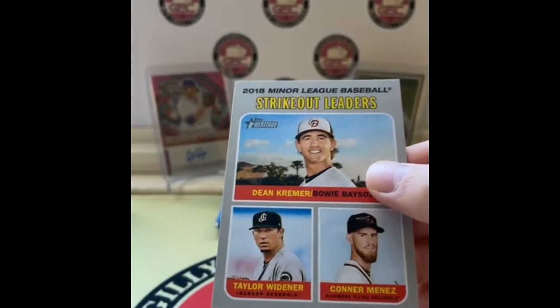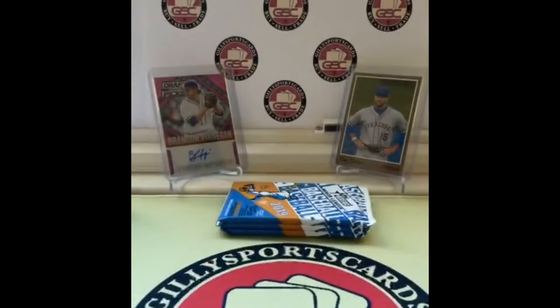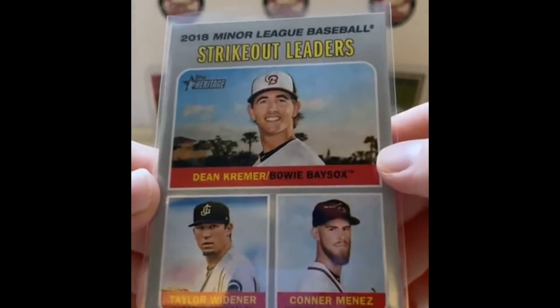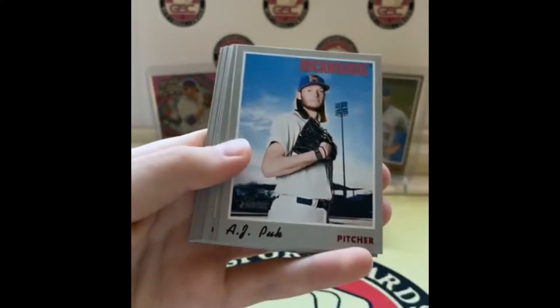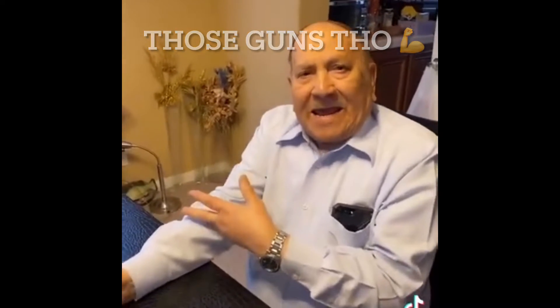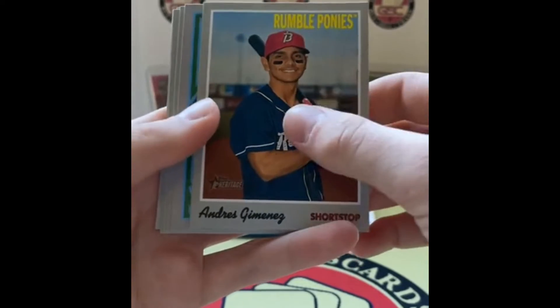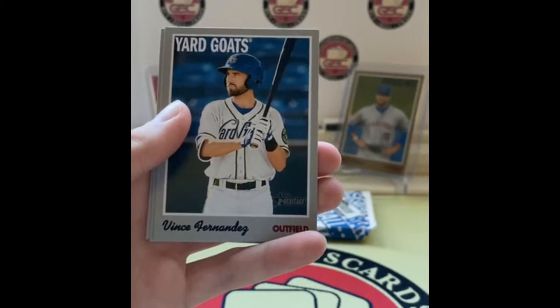That's going to the Orioles — Bowie Baysox, that's Kramer, Orioles. I'll assume that's Orioles especially since it's black and orange. AJ Puck for the Rockhounds, Jordan Adams — jeez, that's a mean-looking photo. Looks like they went into some kind of almond orchard. Andres Jimenez, Alec Bomb — look at all these names. Forrest Whitley, Vince Fernandez. I'll be looking for short prints afterwards — there are a good number. MacKenzie Gore — he looks jacked, intimidating in that picture.